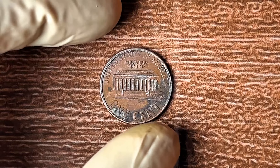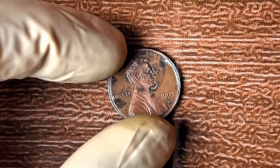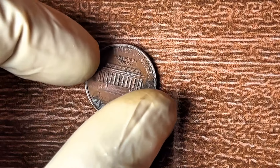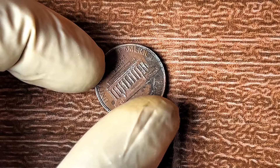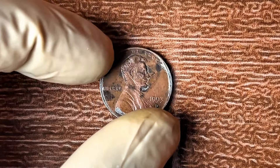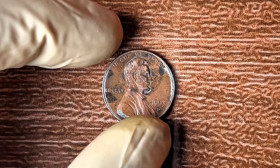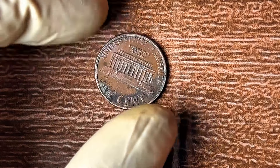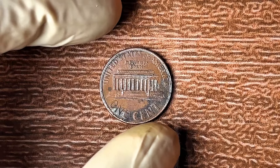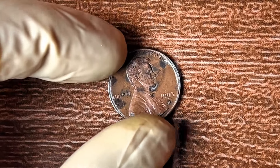To authenticate your 1993 D penny, take it to a trusted coin dealer or use an online certification service. These experts can inspect the coin, confirm if the error is legitimate, and grade its condition — which can make a huge difference in its value. Make sure you're dealing with professionals who specialize in rare coins. There are millions of pennies out there, but only a select few will make you a millionaire. Check your change jar, search through your collection — today could be the day you find your fortune.